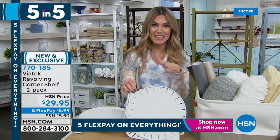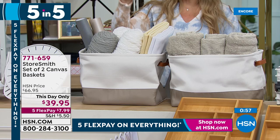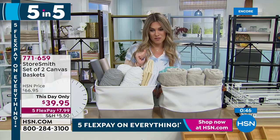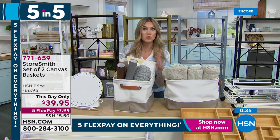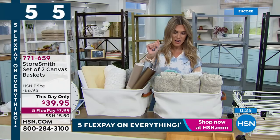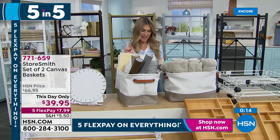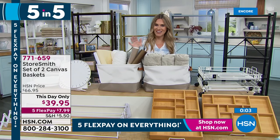Next: collapsible canvas baskets — a set of two that were $66.95, now $7.99. Every review is a perfect five stars. They're canvas with adorable handles on the side, two-tone, and they collapse to a flat profile when empty. Lowest price ever. Colors include gray with a saddle strap, navy stripe, and sage green. Two-pack for $7.99 — great for towels, blankets, toys, or books anywhere in your home.